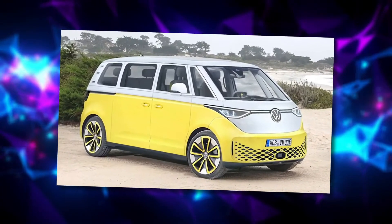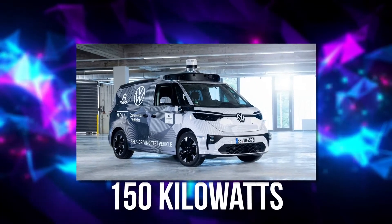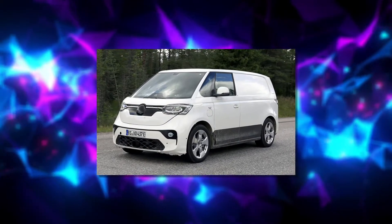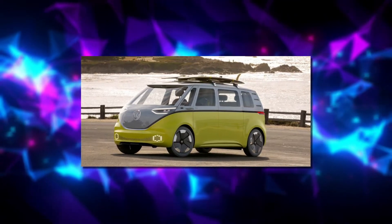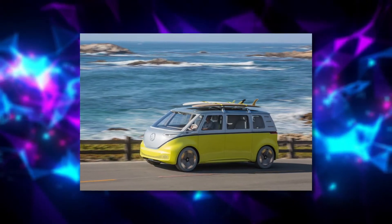For example, the ID.Buzz Cargo Concept produces 201 horsepower or 150 kilowatts from a rear-mounted motor. It can support battery packs with capacities from 48 to 111 kilowatt hours, which would allow a maximum range of 342 miles or 550 kilometers in the WLTP test.